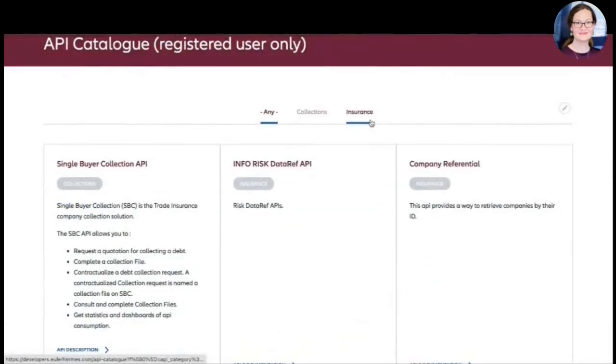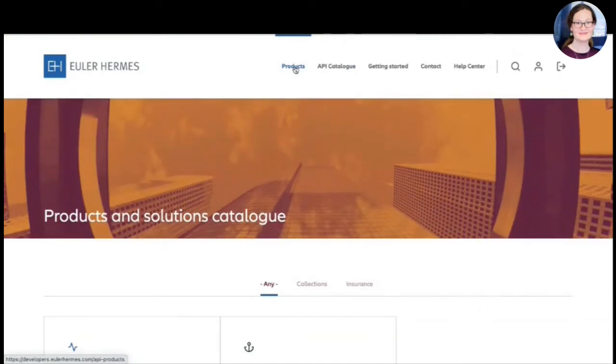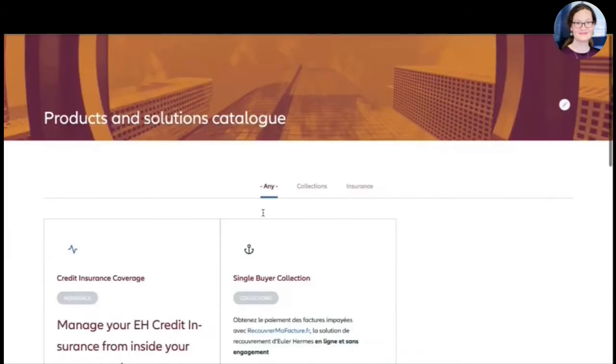You can go directly to the API catalog to find individual APIs. However, we thought that wasn't sufficient, because typically the developers of our customers are not necessarily experts in the credit insurance business. So we wanted to have packaged APIs — API products — to make it easier to understand how things work and to select the APIs you really need for your product. So we implemented this API products catalog.